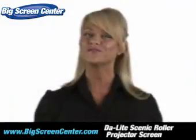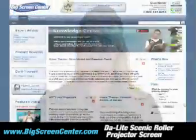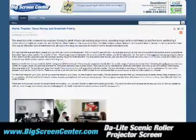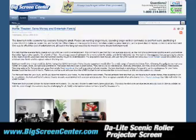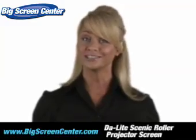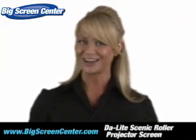A little unsure of which screen is right for you? Then visit our Learn section where we have videos and articles to help you discover new ideas and solutions. There's even a forum set up to help you gain and share your insight with others.